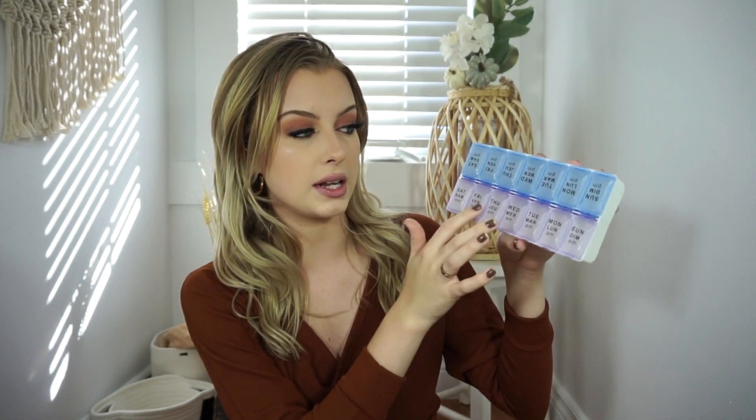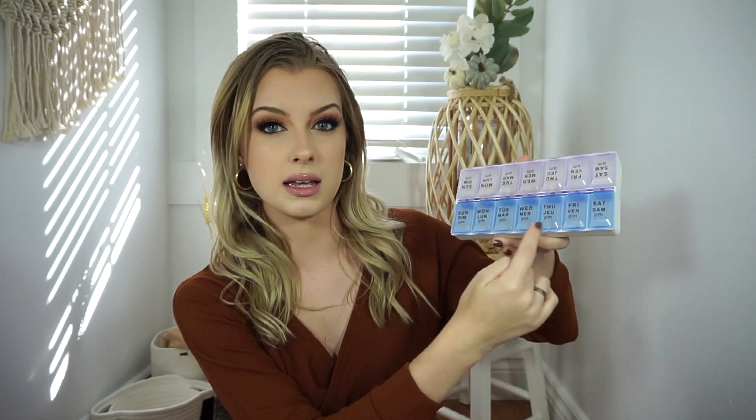Kind of a boring one, but I picked up a pill organizer for my vitamins. I put it on my makeup desk and it really reminds me to actually take them — just check the day and go. It has all the AM dates along the bottom and the PM dates in blue.